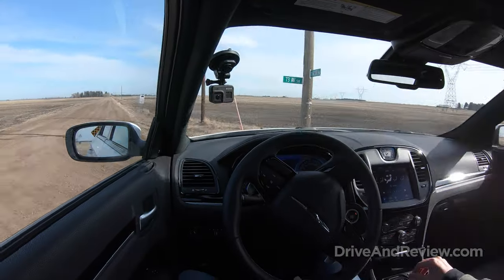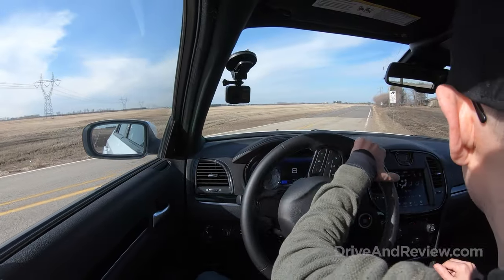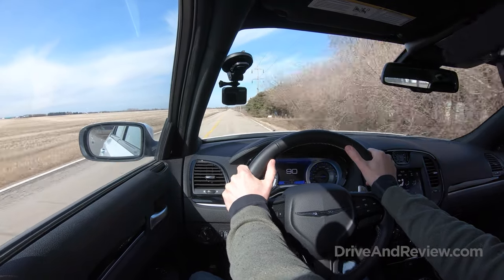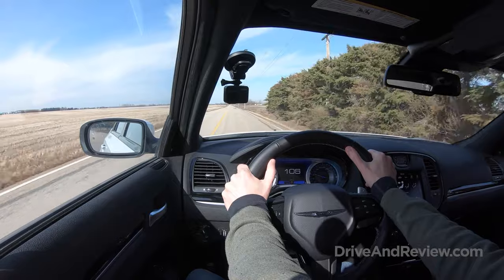Let's test the turning radius again — get turned around, see if I can do this without going off into a ditch. All right, let's do the acceleration one more time. Put it to the floor. Okay, that was a little bit irresponsible — this is a slow car.